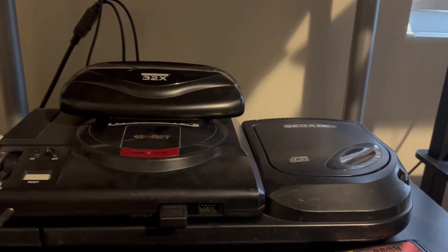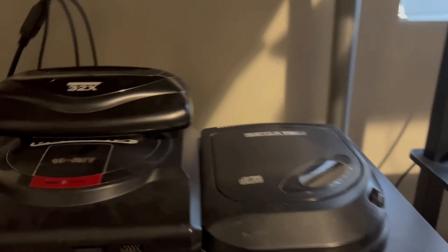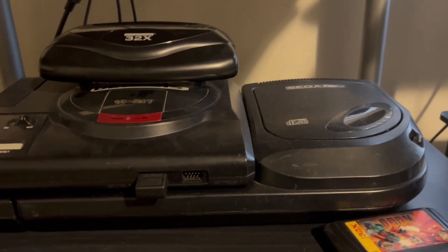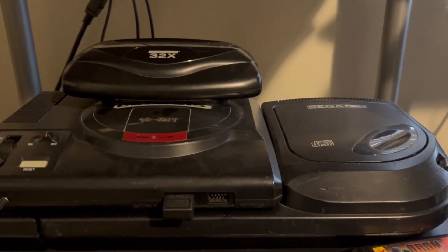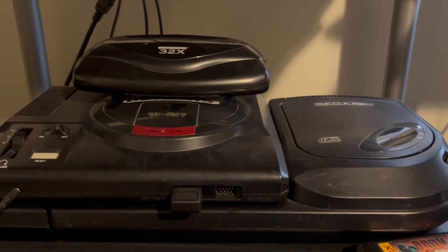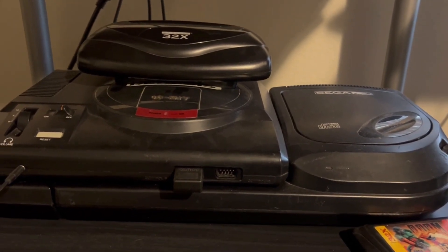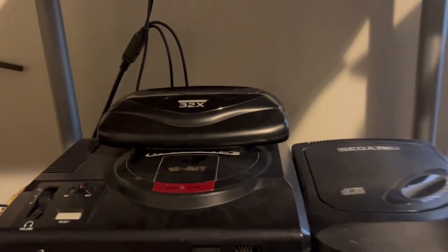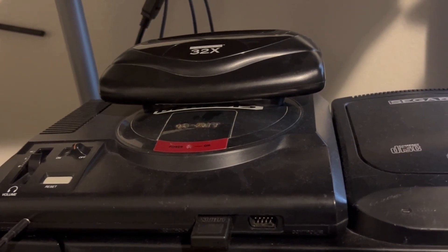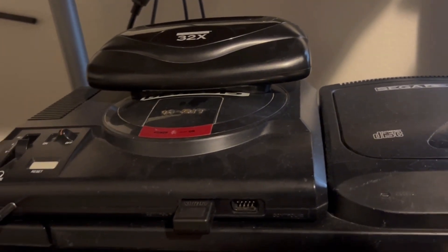I actually knew the 32x was out because my cousin had one — he had this whole setup and I thought it was cool. He probably got it from a used game store in the mid to late 90s. All I had was a Genesis, which I got mid-90s when it wasn't really relevant anymore. The N64 had come out and I got a Genesis from a friend. I liked it a lot because of Sonic.